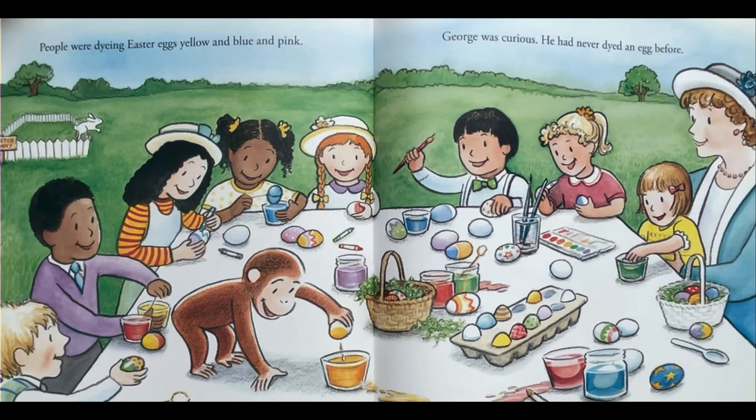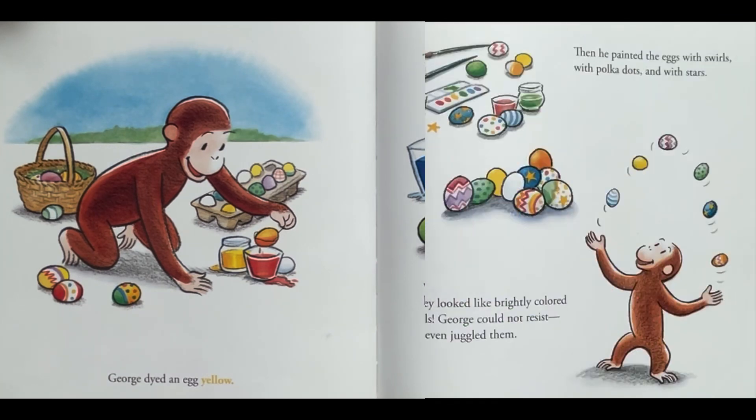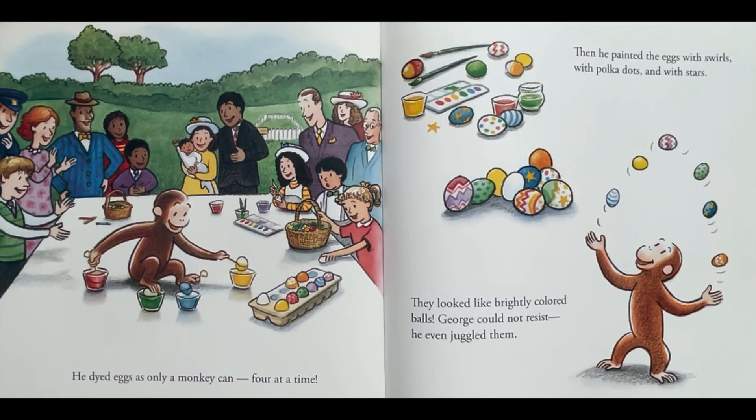But what was this? People were dyeing Easter eggs — yellow and blue and pink. George was curious; he had never dyed an egg before. George dyed an egg yellow. Then George had an idea: with yellow and red he made orange, with yellow and blue he made green, and with red and blue he made purple. He dyed eggs as only a monkey can — four at a time! Then he painted the eggs with swirls, with polka dots, and with stars. They looked like brightly colored balls. George could not resist — he even juggled them.